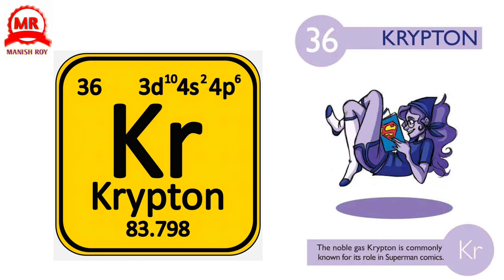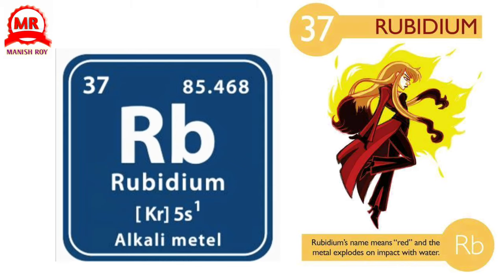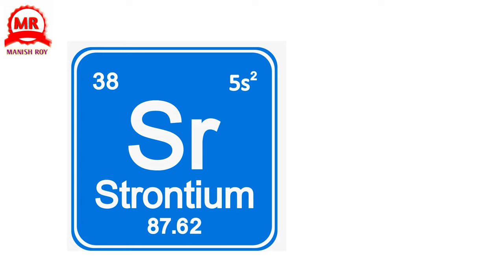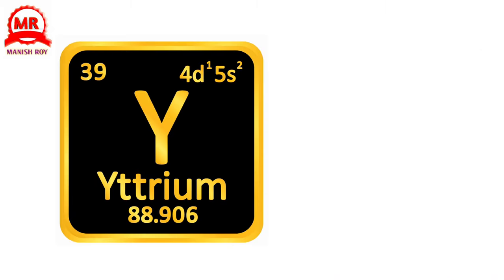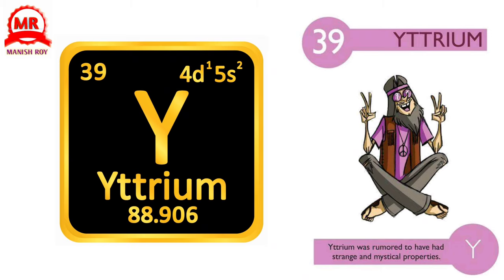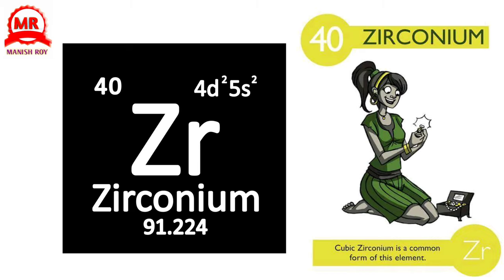36. Krypton. The noble gas krypton is commonly known for its role in Superman comics. 37. Rubidium. Rubidium's name means red, and the metal explodes on impact with water. 38. Strontium. Named after the Scottish village Strontian, it gives fireworks a red color. 39. Yttrium. Yttrium was rumored to have had strange and mystical properties. 40. Zirconium. Cubic zirconium is a common form of this element.